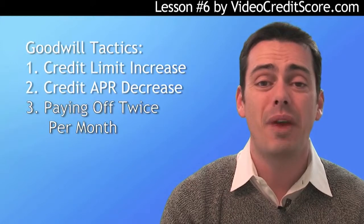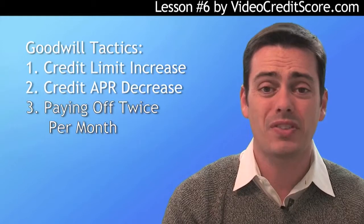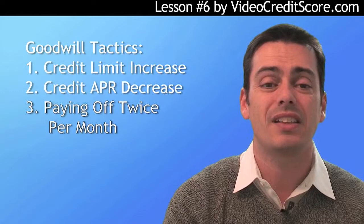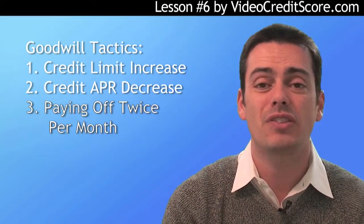Another tip is to make a payment on your card twice a month. You get paid twice a month most likely, so your monthly outlay will be the same, but this helps you incur less interest expense. Most online sites allow you to pay almost every day. Think of goodwill tactics as an opportunity to reward yourself for good behavior — after all, behave badly and the credit issuer may lower your limit or raise your APR, so shouldn't you get a limit raise or APR decrease if you're paying on time?